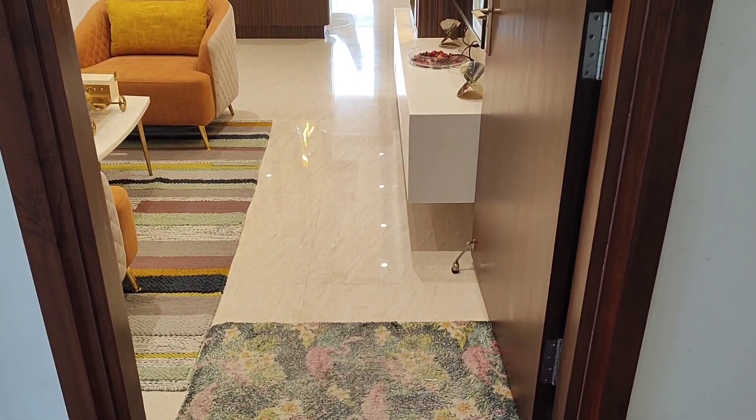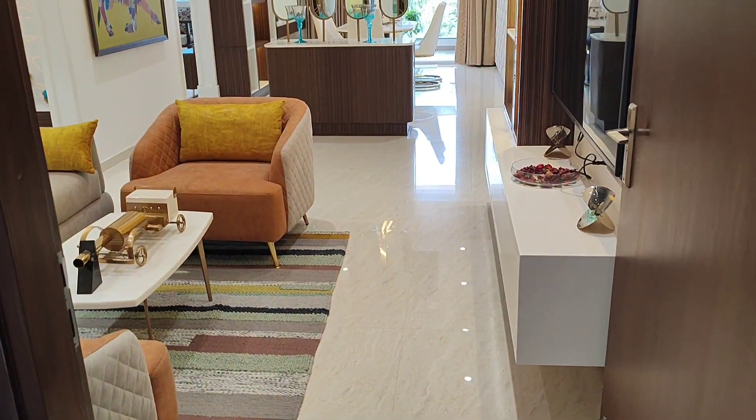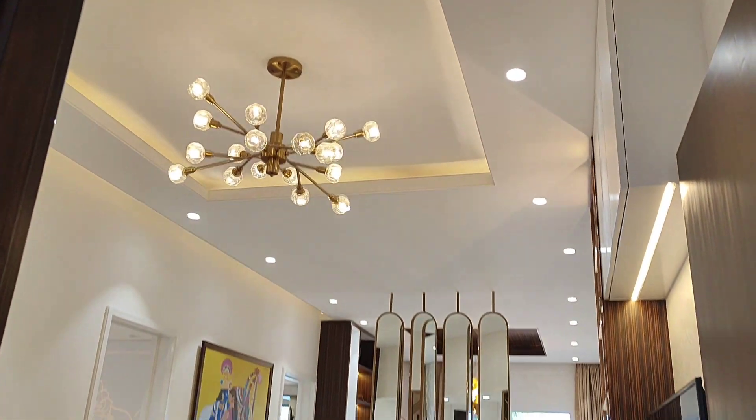Welcome to our channel. We are Properties Hyderabad. I am going to present a high-rise gated community project.